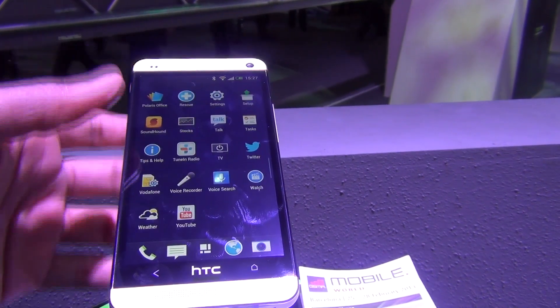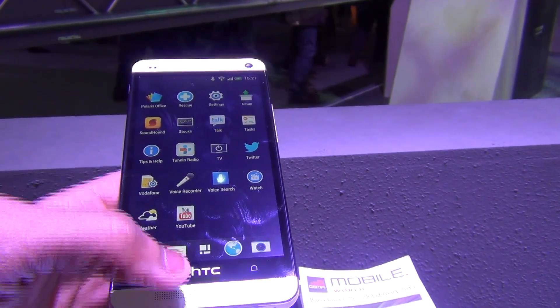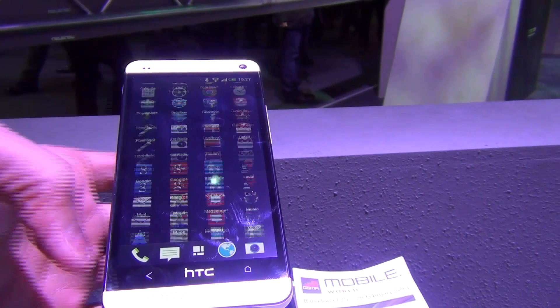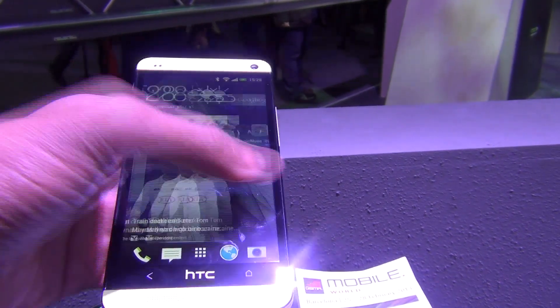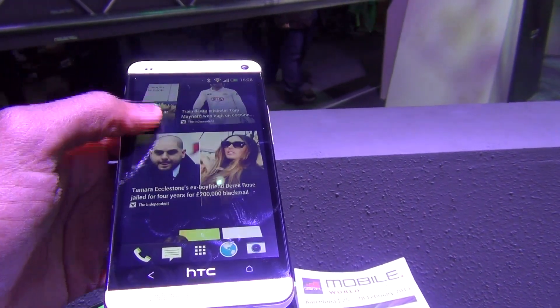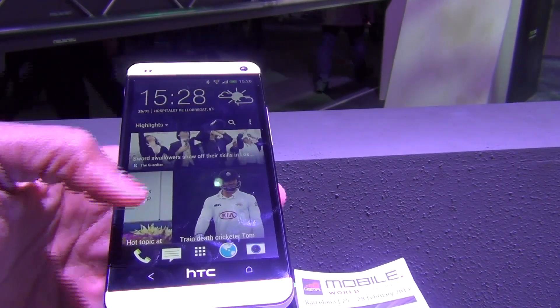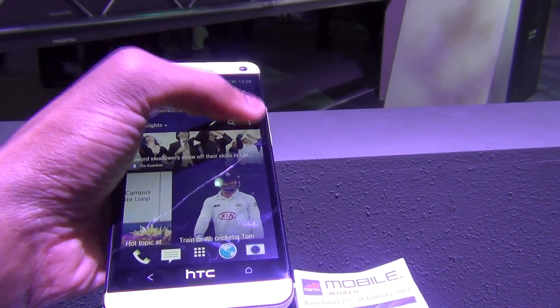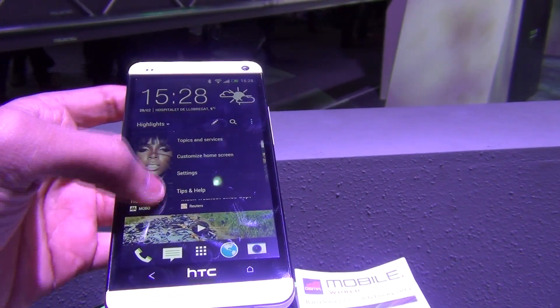Let's check out another smart feature, that is BlinkFeed. Here is HTC BlinkFeed, wherein you can add many websites of your choice to get real-time updates and real-time news as and when they happen.